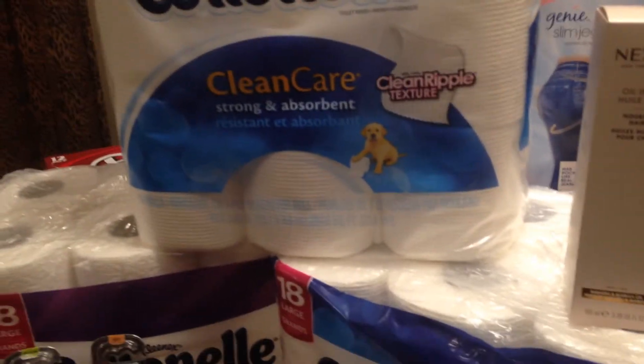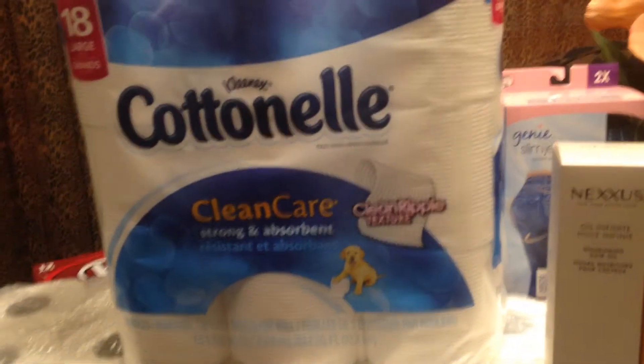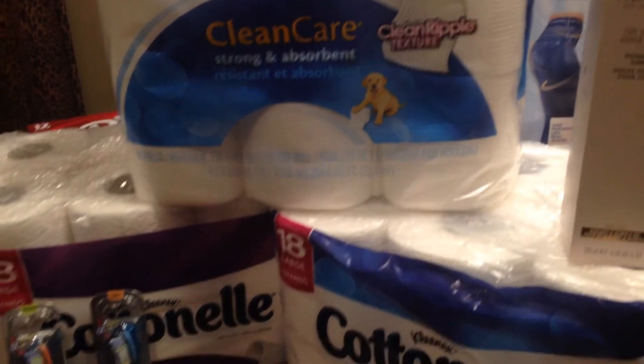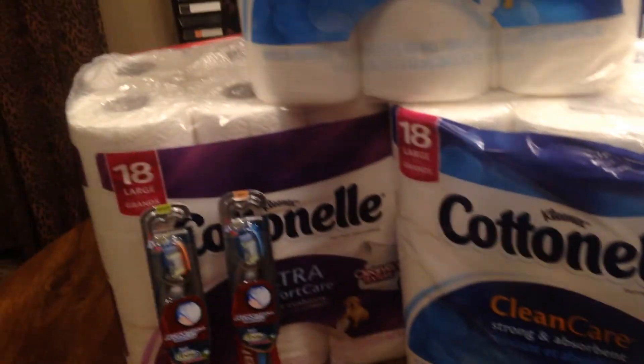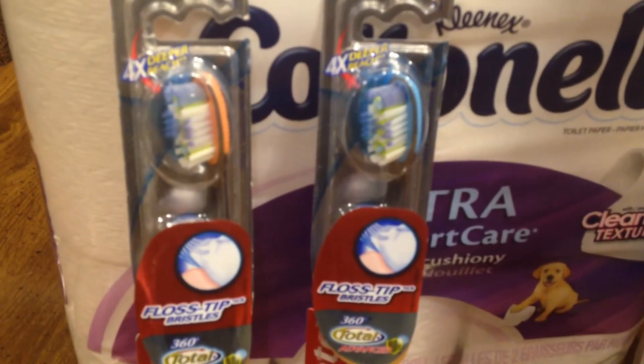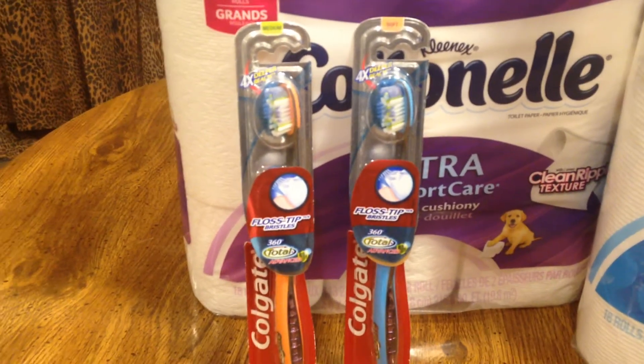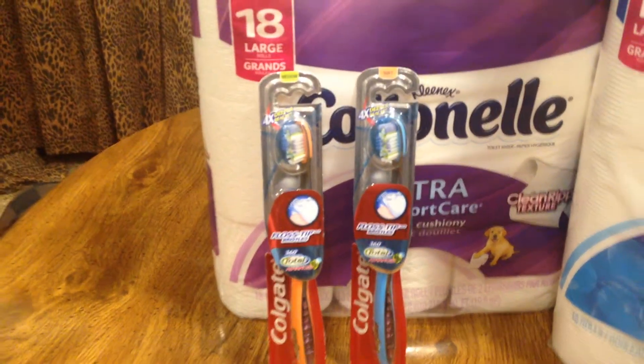Let me just give you my prices here, let you know what I paid for everything. The Cottonelle was $6.99. You buy $20 worth, you get $5 back in extra care bucks. The Colgate was $5.79 each. You buy $10 worth, you get $5 back in extra care bucks.